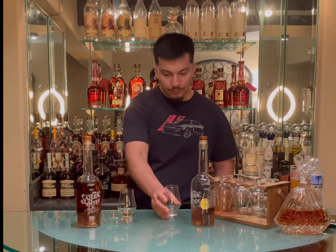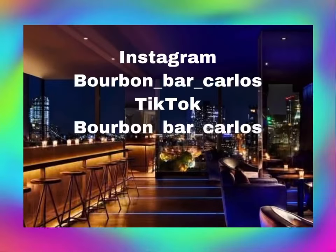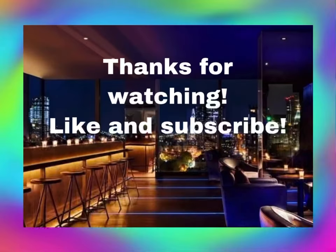Thanks for stopping in, cheers, hope you guys enjoyed, and join me soon. Don't forget to check out the TikTok and the YouTube. Just noticed — I said TikTok and YouTube, I'm on YouTube, TikTok and Instagram. Thanks.